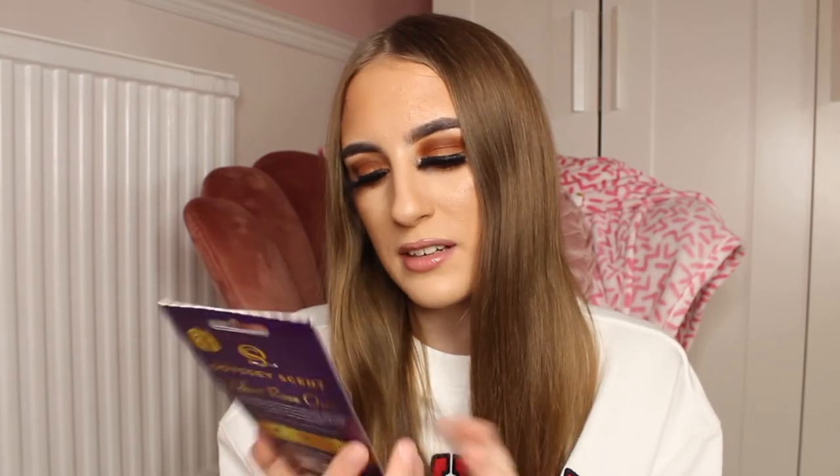Firstly I do have the Velvet Rose Oud, and these last up to 25 days which I think is really good. Because the ones you buy from B&M will only last for like two days — I have had multiple air fresheners which only last for two days and it's just awful. But with these you will have a lovely fresh scent lasting for basically a month. You can use them for home, in your car, and in your office.